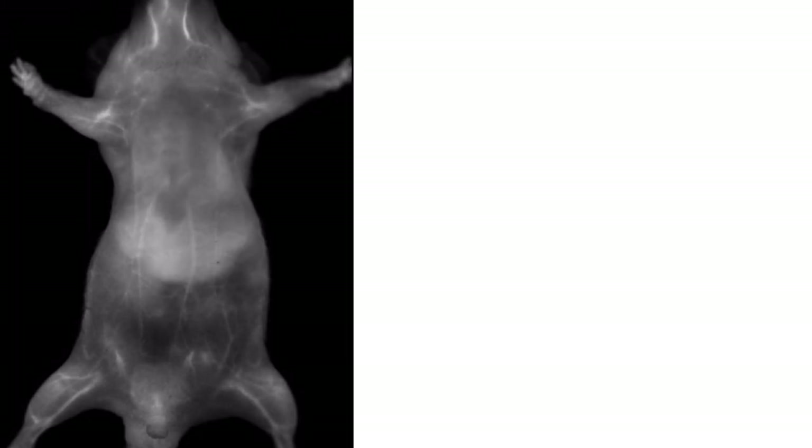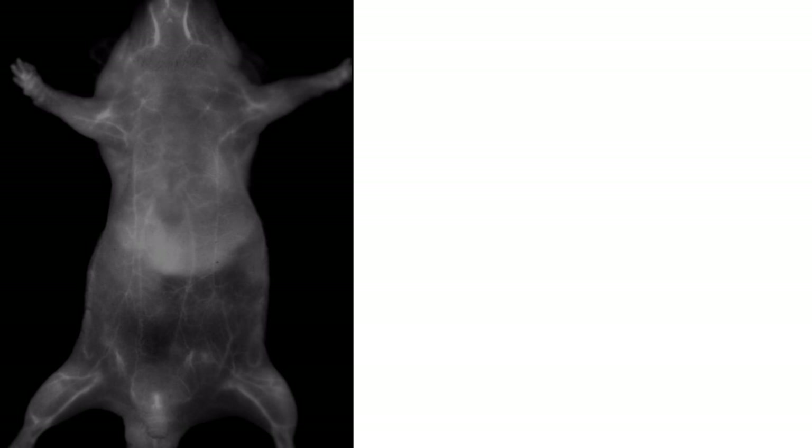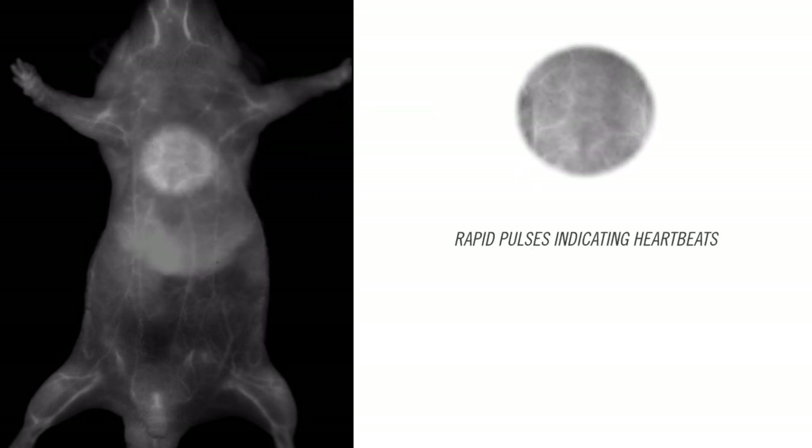Let's take a moment to appreciate the amount of detail displayed here. There is this general hasty movement like a spasm — this is the breathing. Also, if you look carefully at this flickering here in the background, this is the heart beating.